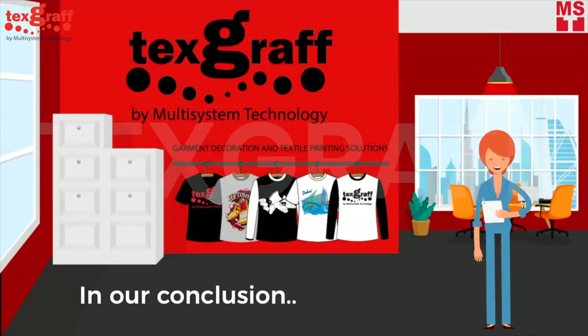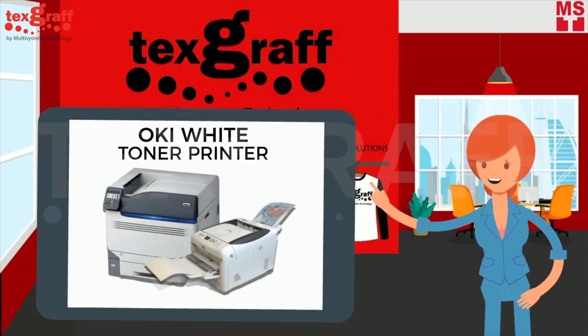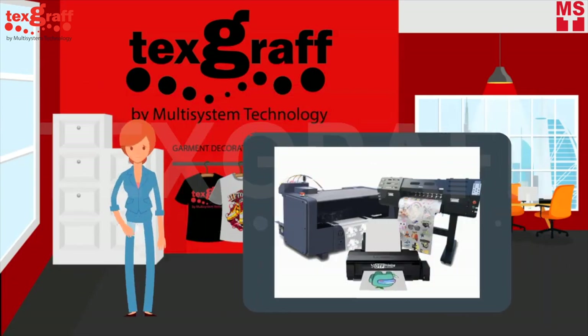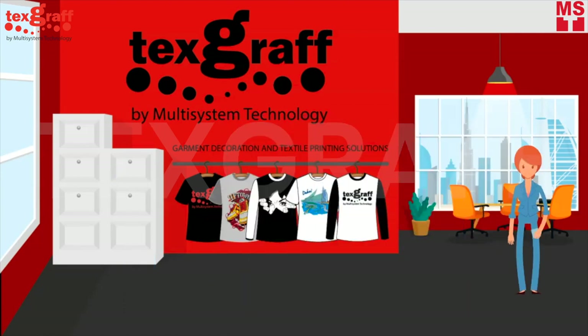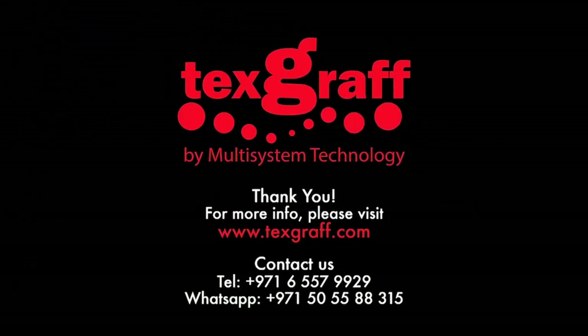In our conclusion, if you are looking for something with low maintenance and reliability that you can use for a longer time, then Oki White Toner transfer is the best choice for you. You can make the best out of your printer by printing not just on garments, but also on other materials. Buying a DTF machine is also a great plan, especially if you are an on-demand type of business specializing only in t-shirt printing. But we believe this technology is still not matured enough and has plenty of room to be developed and cultivated. To know more about garment decoration and textile printing solutions, visit our website at www.textgraph.com.